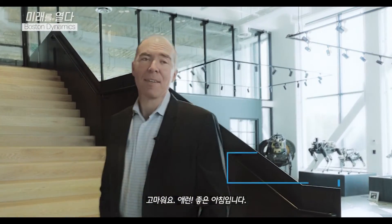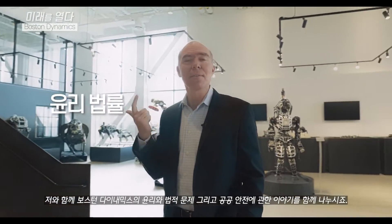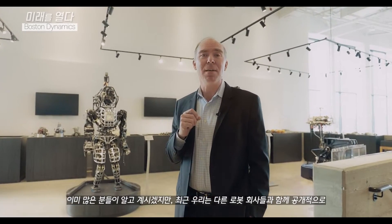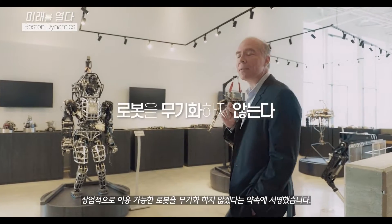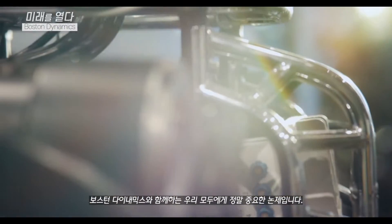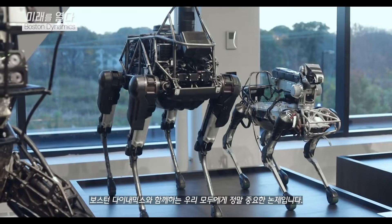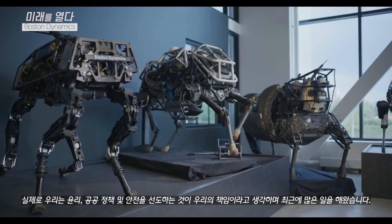Thanks, Aaron. Good morning. My name is Jason Fiorello. I'm the Chief Legal Officer at Boston Dynamics. Please walk with me as we talk a little bit about ethics, legal matters, and public safety here at Boston Dynamics. As many of you may know, we recently signed a pledge with five other robotics companies where we have pledged publicly not to weaponize our commercially available robots. This is really important to all of us here at Boston Dynamics because it represents an opportunity to show leadership in domains beyond the technological. We think it's our responsibility to lead in ethics, public policy, and safety.